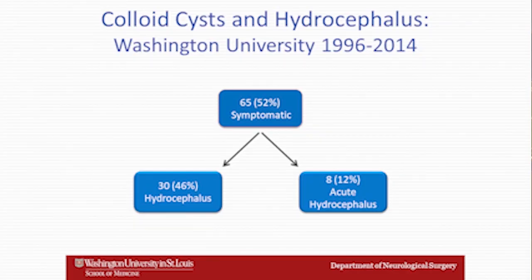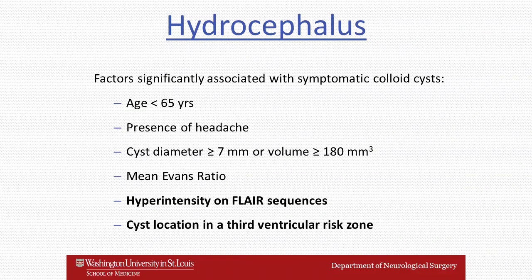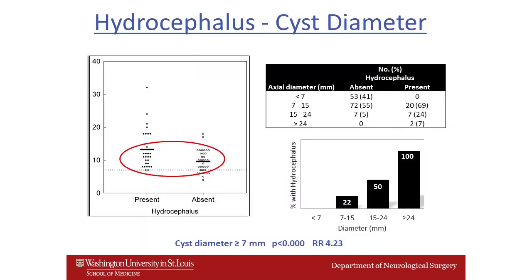With regard to hydrocephalus in patients with colloid cysts, we identified important risk factors including high signal on FLAIR images, age less than 65, the presence of a headache, a cyst diameter of more than 7 millimeters, and enlargement of the ventricles. We also found that as cyst diameter ranged from 7 to more than 24 millimeters, patients were much more likely to have hydrocephalus.